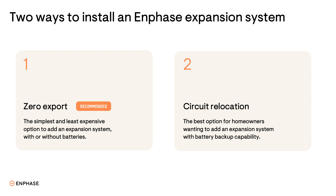In either configuration, excess energy produced by the existing solar system can be exported to the grid for full NEM credit. We recommend the zero export configuration using Enphase power control technology, because it's the most cost-effective way to comply with the utility requirements.